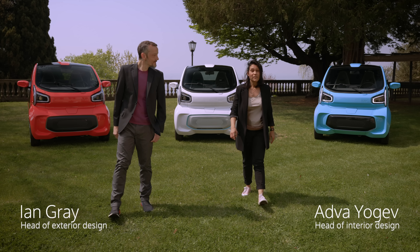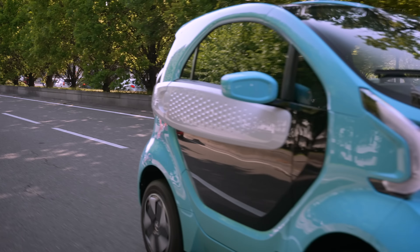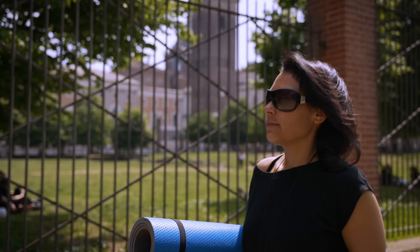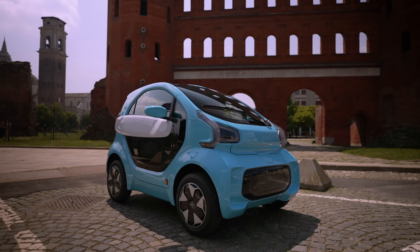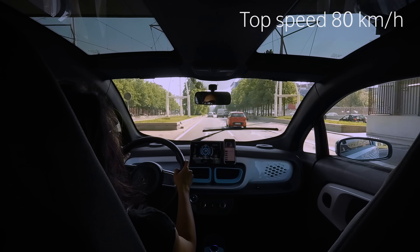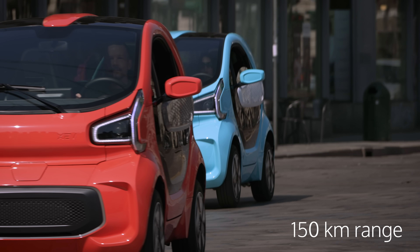Hi, I'm Ian and I'm Adva, and we are excited to introduce to you the XEV Yoyo, our full electric city car. XEV is an electric car maker focused on sustainable solutions for urban life. This is why we designed the Yoyo — we created it right here in Turin to make it perfectly adaptable for the city and urban use. It's compact and agile, yet spacious and comfortable, with all the features you need for the best possible experience.